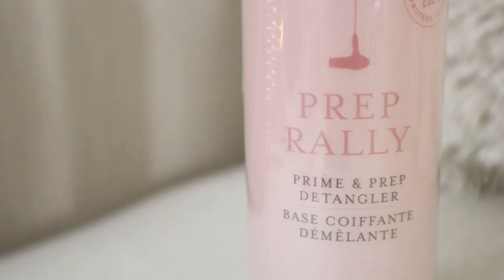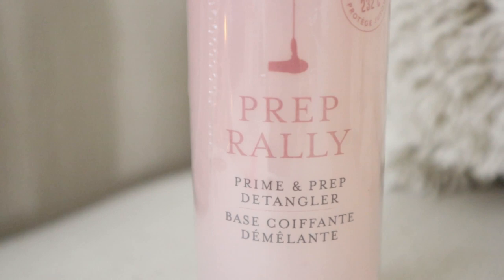I'm super excited to try this next product too. It is by Prep Rally and it is a prime and prep detangler. As you can see I have lots of long thick hair, so not only does this detangle your hair but it also protects it when you go to do a blowout, curl it, or straighten it. So it's kind of a two-in-one. It is by Dry Bar and I'm really looking forward to trying it.